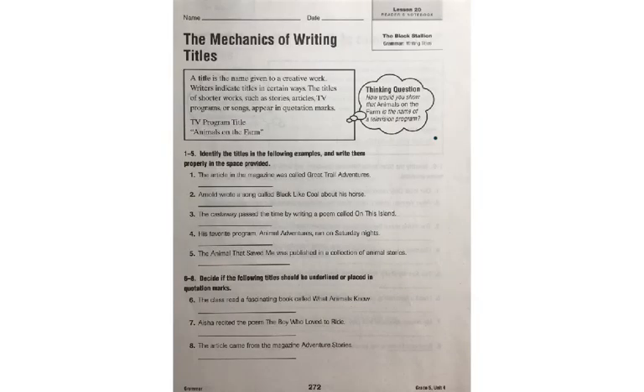The mechanics of writing titles. A title is the name given to a creative work. Writers indicate titles in certain ways. The titles of shorter works, such as stories, articles, TV programs, or songs, appear in quotation marks. For example, the TV program title Animals on the Farm — you can see that that is in quotation marks.